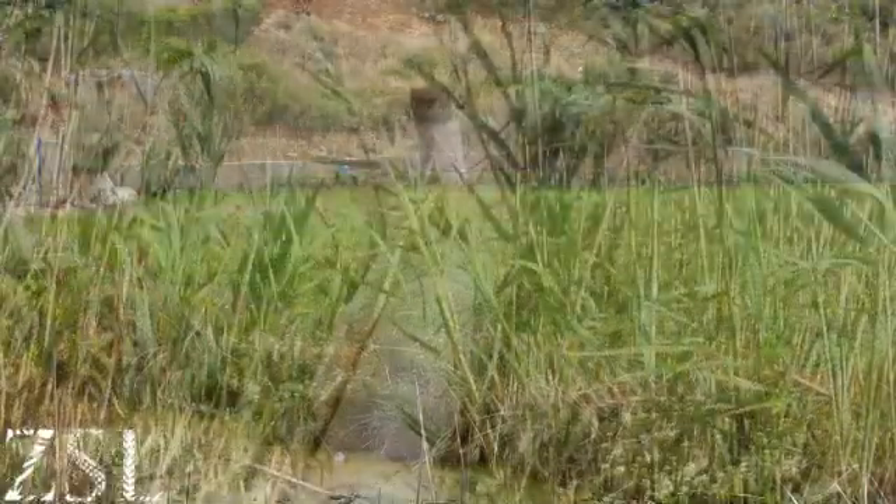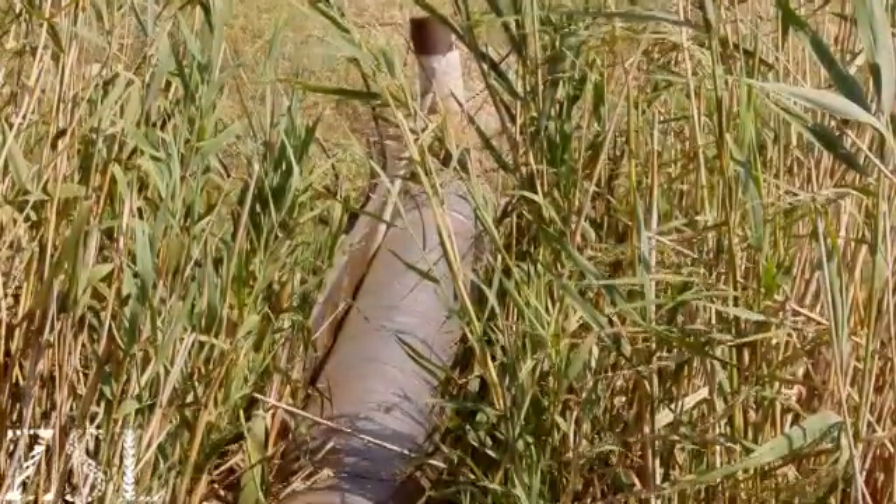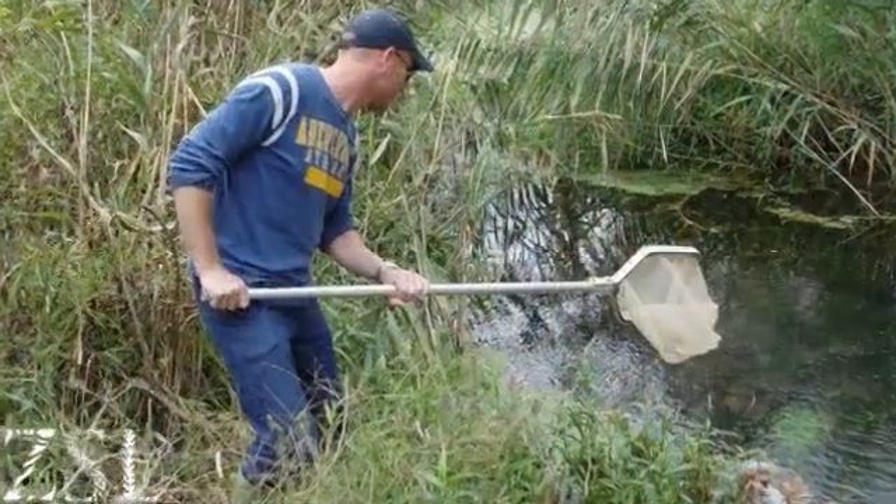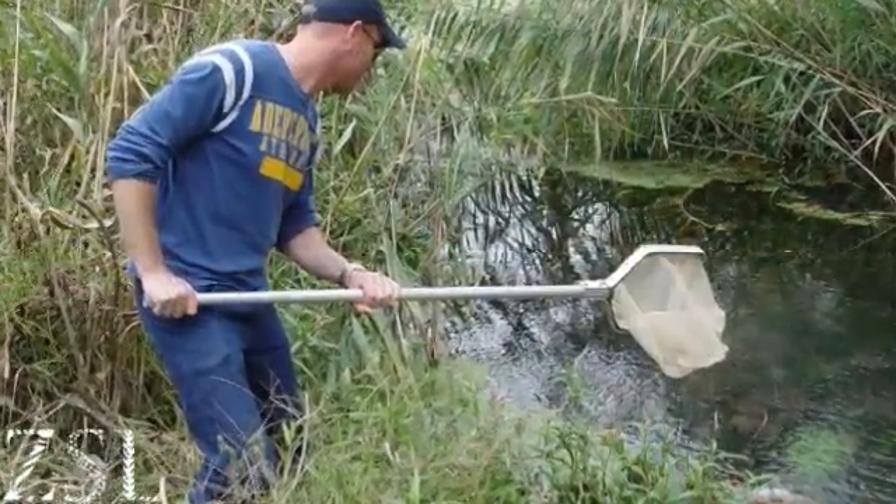Sadly, around 20 years ago the springs started drying up completely. Farmers had used all the water for their crops. Aquarists rescued some pupfish species to breed in aquariums, but other species became extinct in the wild.